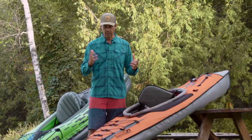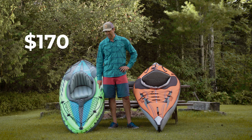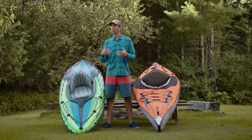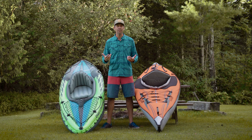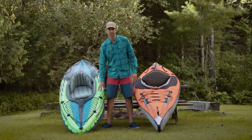So what kayak is right for you? At $170 US dollars, the Intex is a tremendous deal. The Intex Challenger K1 is a great kayak for people who really want to test the waters and dip their toe into kayaking to see if it's for them — maybe getting on the water once or twice a summer, without roof racks, not wanting to store or haul full-size kayaks. This is a great option for that.